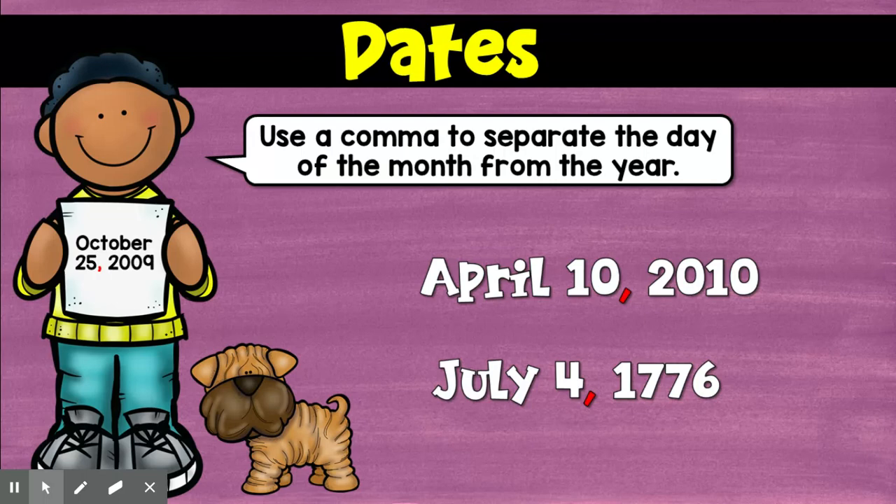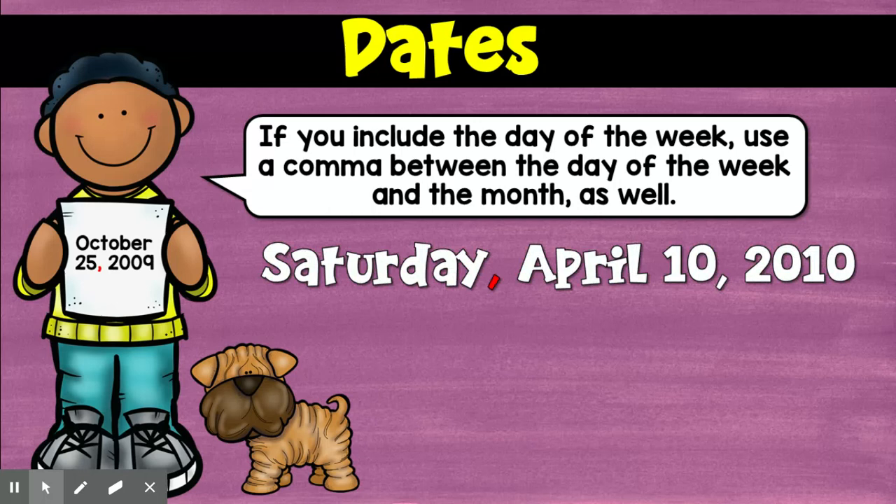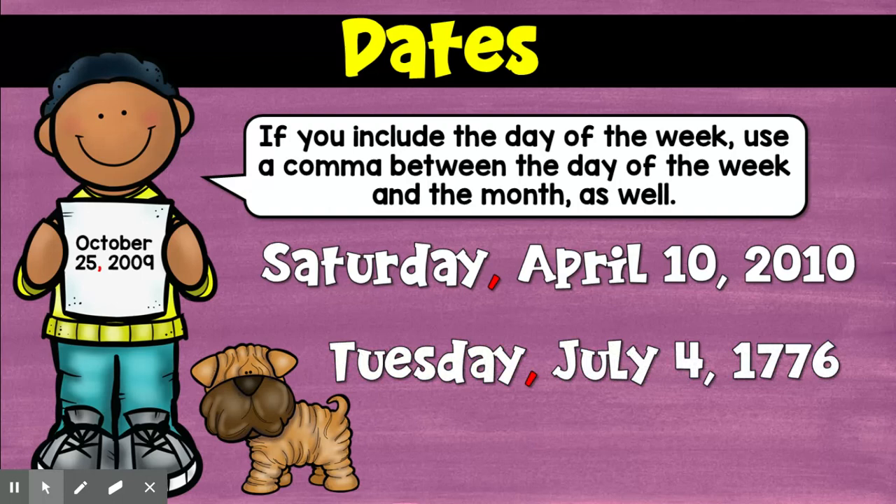Now when you use the day of the week before the date, you're going to put a comma there too. So today is Tuesday, comma, December 8th, comma, 2020. Or Saturday, comma, April 10th, comma, 2020. Tuesday, comma, July 4th, comma, 1776. You're just wanting to set that off, and that's what that comma does.